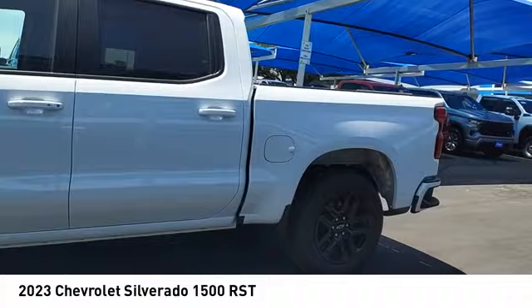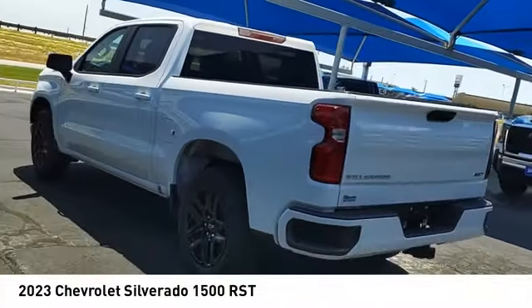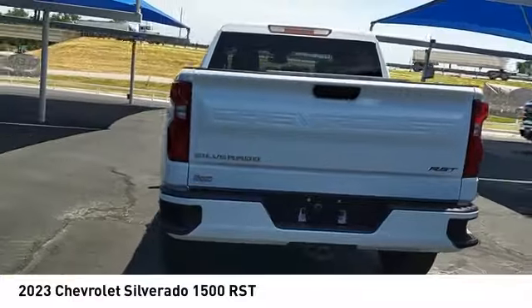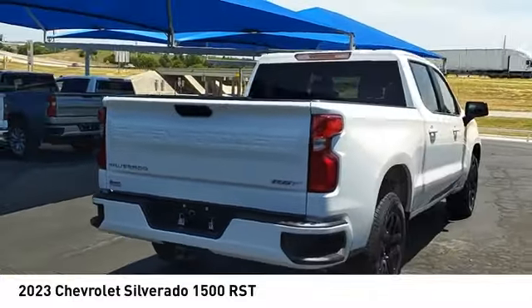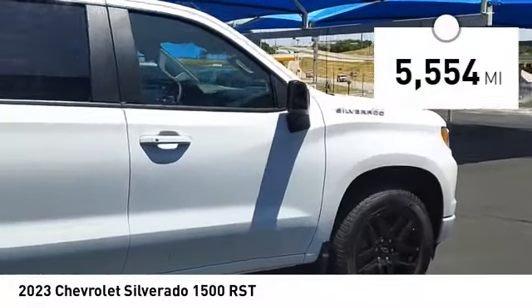Make a great choice today with the 2023 Silverado 1500. The Chevy Silverado 1500 has the lowest cost of ownership of any full-size pickup. This vehicle has less than 6,000 miles.